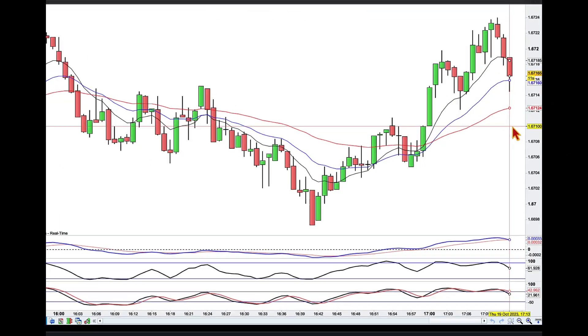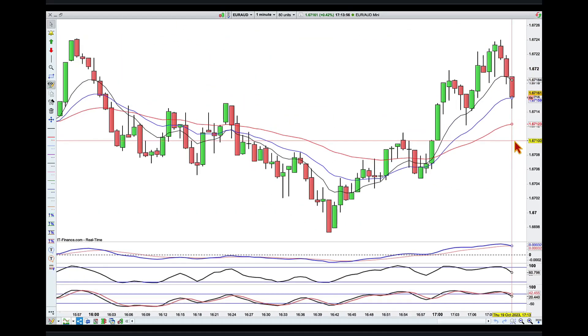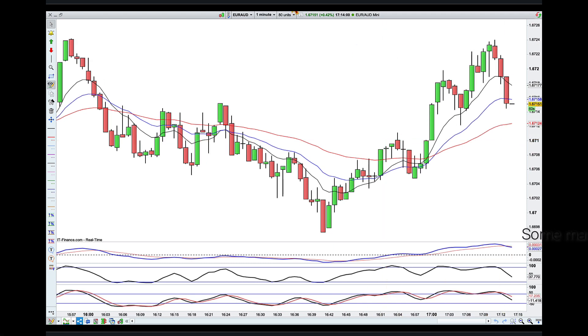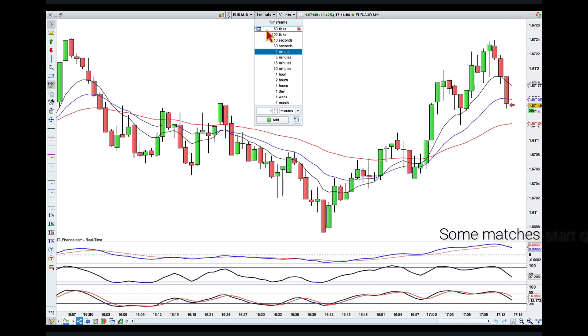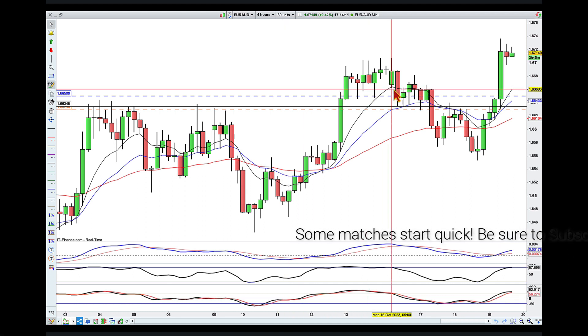Hey traders, it's 13 minutes past 5 p.m. here in Brisbane on Thursday the 19th of October. I am finally in the ring with Euro Aussie - I have started my offense and I want to share with you what I was looking for and what happened. When I did the update video on Monday we were sitting around here.